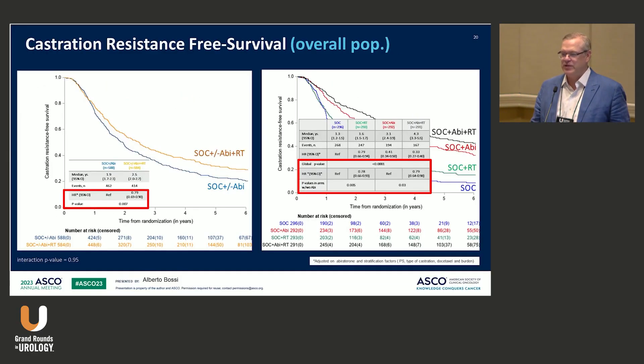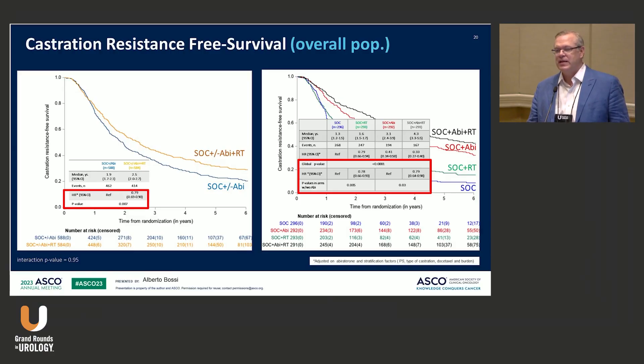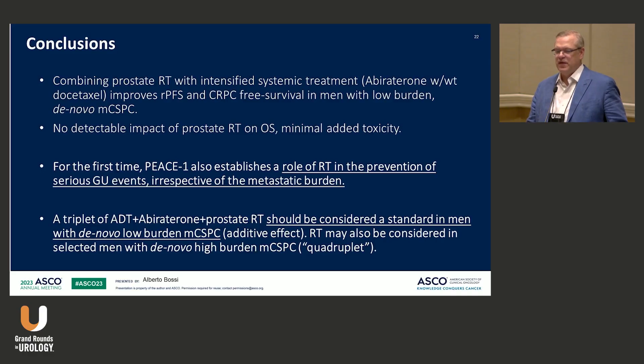There was also benefit in the high-volume metastatic state for castration resistance-free survival — avoiding or increasing time to that event — with the addition of radiation, including in the high-volume state. Again, there was no measurable increase in grade three to five toxicity. Grade one and twos we can't dismiss, but in terms of serious toxicity there was no significant difference. The authors felt radiation should certainly be added in low-volume metastatic disease and possibly in some high-volume situations as well.